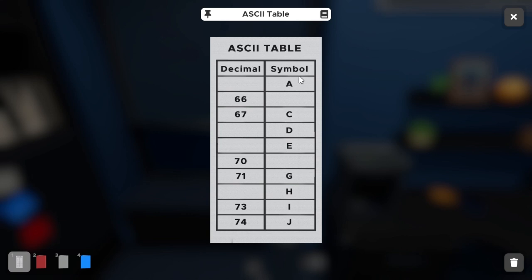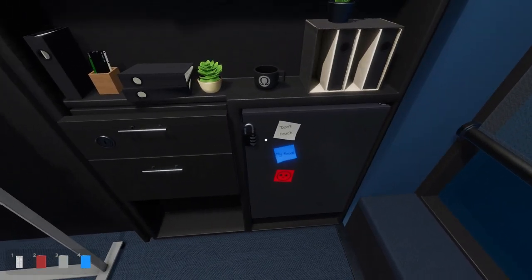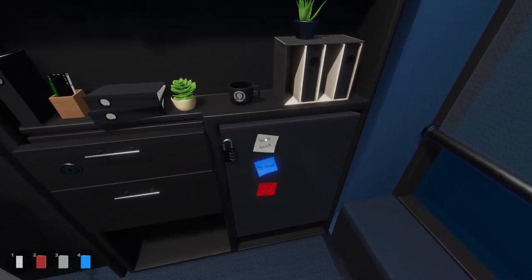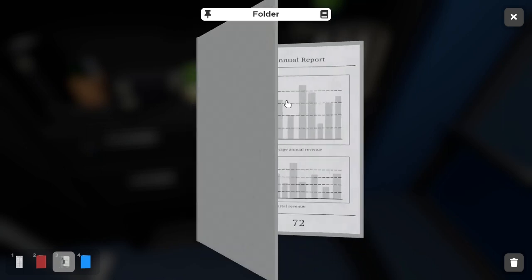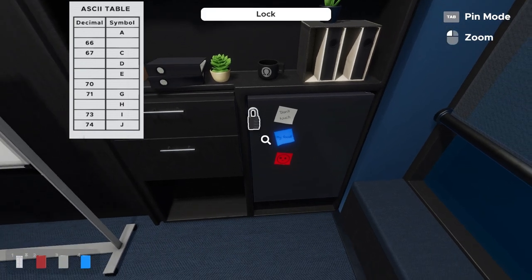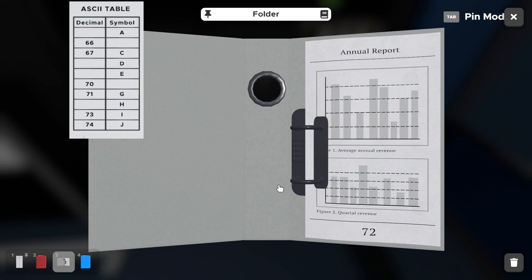Using this ASCII table as a key, we can deduce what the numbers mean as a symbol. We're looking for three letters to put into that lock based on our numbers. The first color order is white or gray. Opening the gray folder, we have 72. Looking at the table, between 71 and 73, 72 is in the middle and it correlates with the letter H.